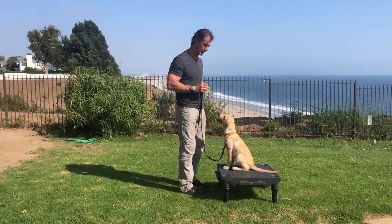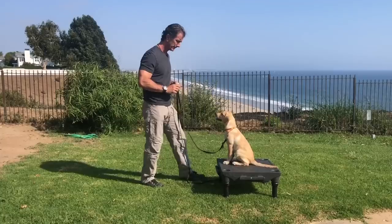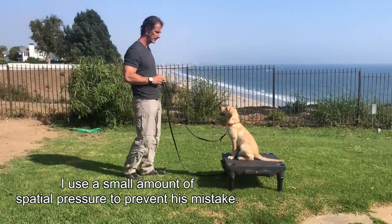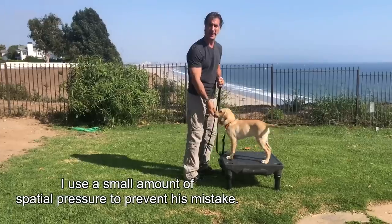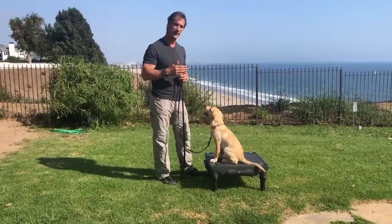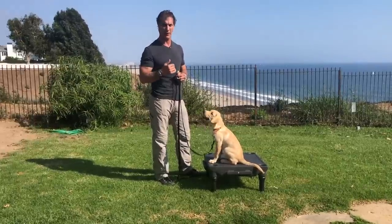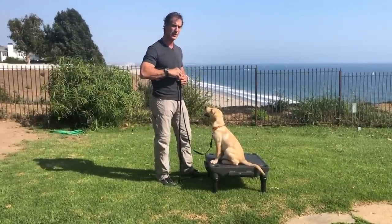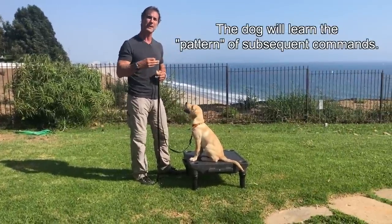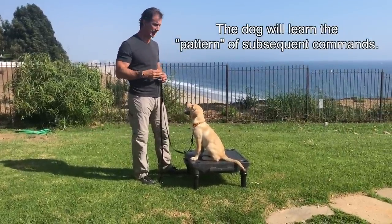What I'm trying to get the dog to do — Duane, stay. I come back and I pay him. What I don't do with the stay, and I've talked about this in other videos, is I don't call the dog out of the stay. So I don't do sit, stay, come — because the dog starts to read into the behavior that he should be coming after staying.